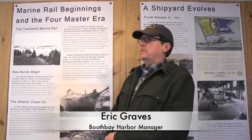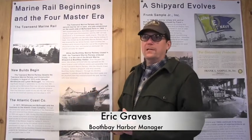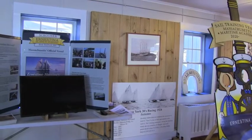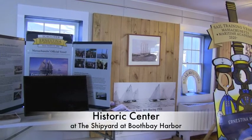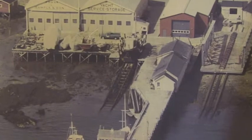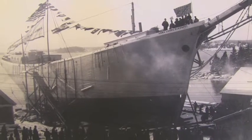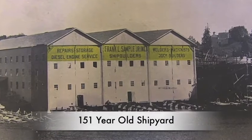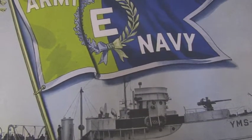My name is Eric Graves from Bristol Marine Shipyard in Booth Bay Harbor. We're in the Historical Center here at the shipyard, open to the public and new this year. We have some great documentation of the shipyard from the past 151 years, from building four-masted tall ships through the turn of the century to U.S. Navy mine sweepers during World War II.